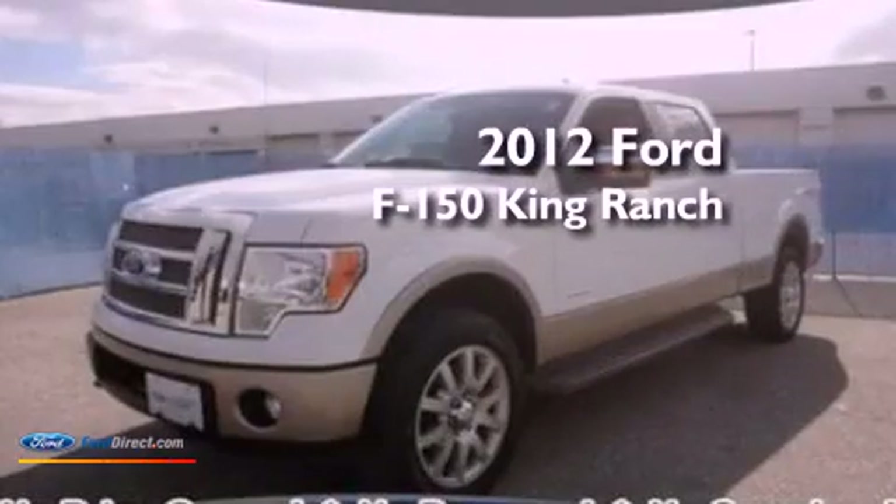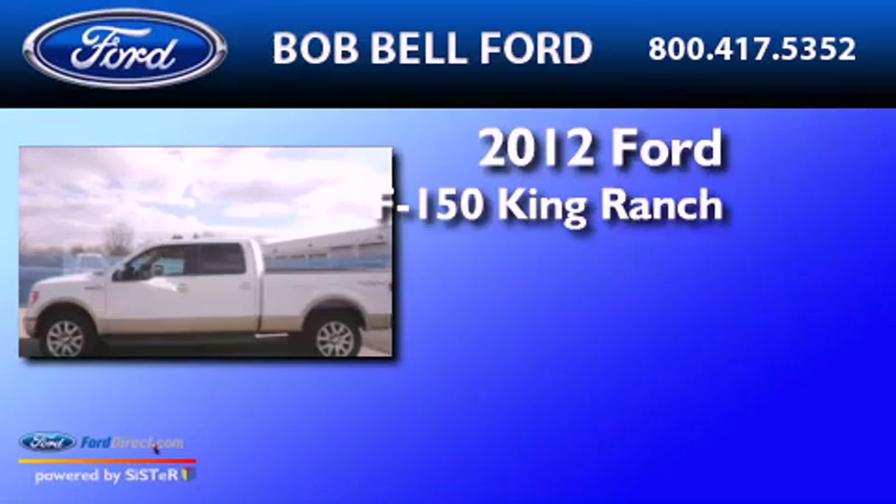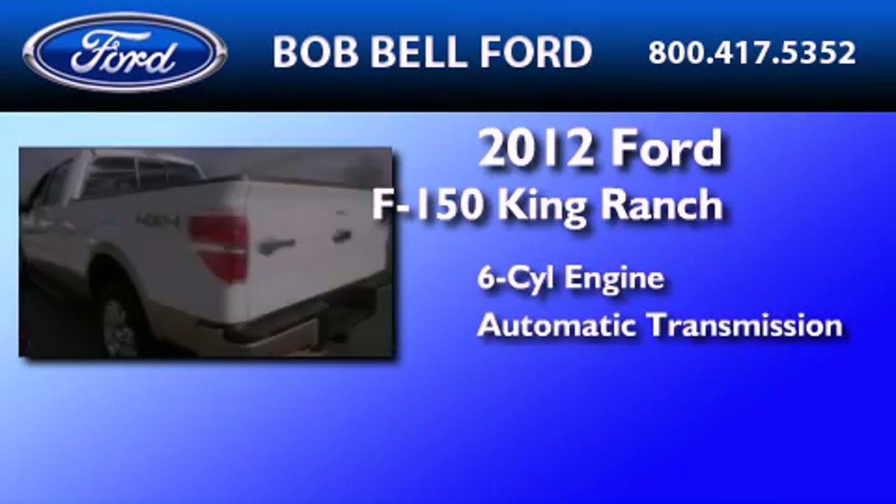This is a certified pre-owned 2012 Ford F-150 King Ranch. It features a six-cylinder engine and an automatic transmission.